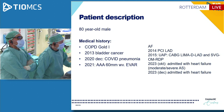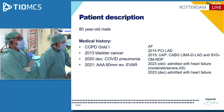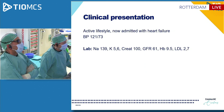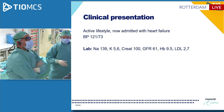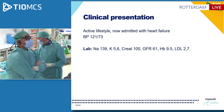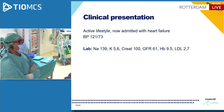He had a CABG done with the LIMA to the LAD and the SVG to OM and the RDP. In 2023, he was admitted with heart failure and diagnosed with moderate to severe AS. In December 2023, he was admitted again with heart failure. He has an active lifestyle but is currently admitted with heart failure. Stable blood pressure at 121/73. Labs are fine, slightly elevated creatinine of 100 with an eGFR of 61. Hemoglobin is 9.5.